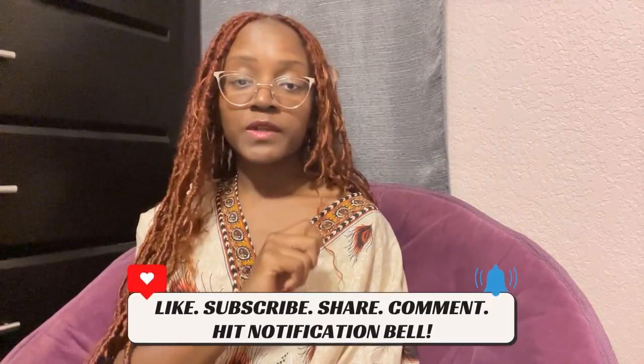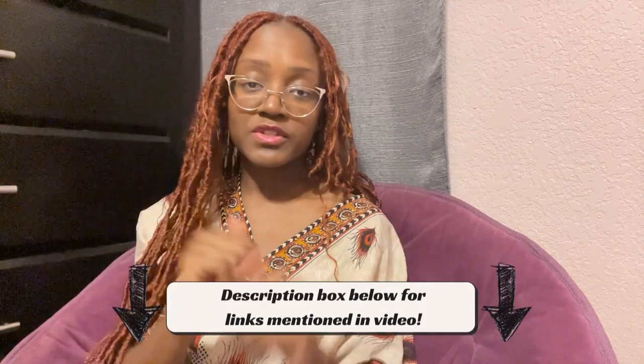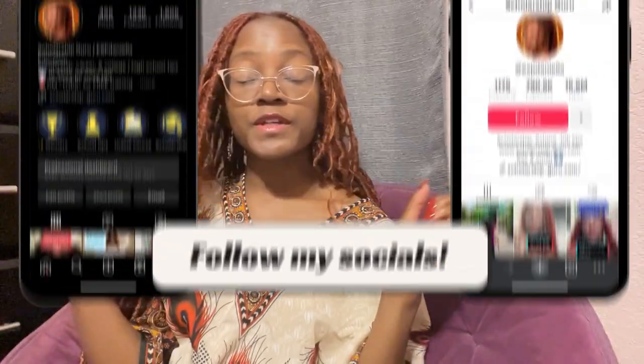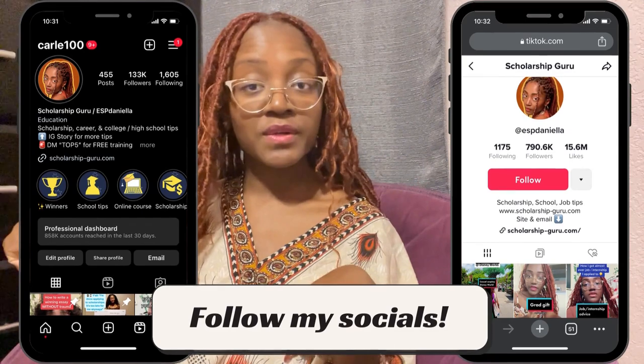That's a wrap on our discussion about landing internships. Let me know if this video was helpful by commenting down below, and don't forget the free resources linked in my description box, including toolkits and free trainings relating to financial aid. Feel free to follow me on TikTok and Instagram, and share this video with someone who you think it could benefit.